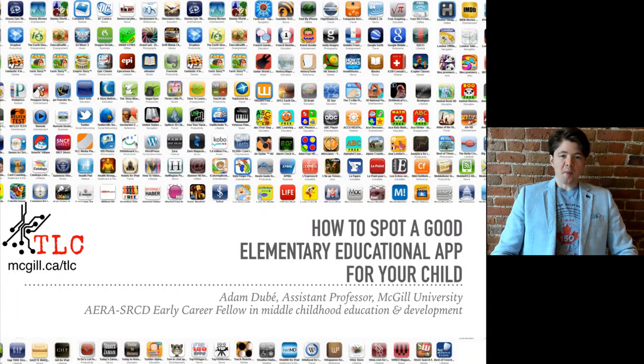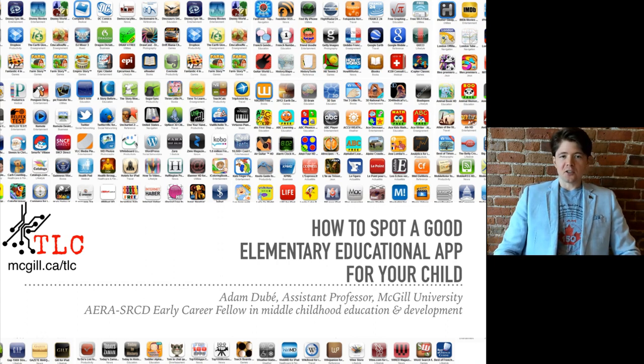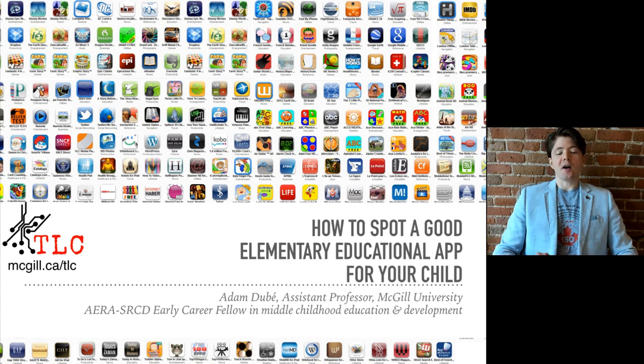Hello, my name is Adam Dubay. I'm an assistant professor at McGill University and I teach educational technology. Today I'm going to try to help you spot a good elementary educational app for your child — something that I thought might be useful when schools are being closed for the betterment of public health.